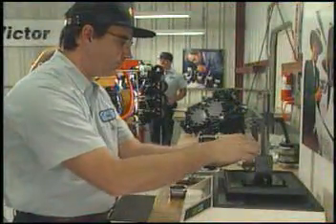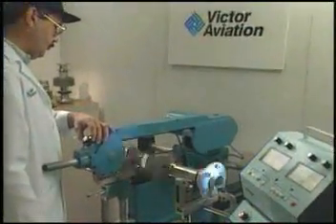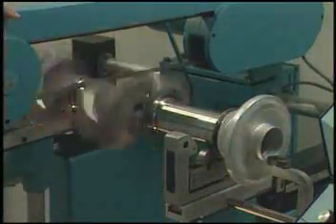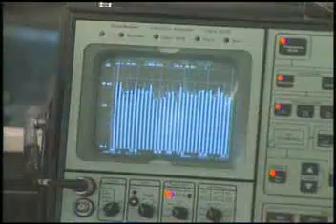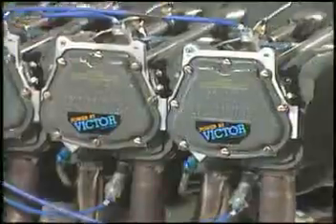A power-by-Victor engine is mechanically balanced utilizing state-of-the-art equipment. Connecting rods are precision weighed on each end and then matched with other rod weights. The crankshaft is rotationally balanced and tested in a process that also includes proper rod positioning. To determine the engine's harmonic frequencies and vibration amplitudes, engines are tested with a computer using PZO electric accelerometers. This testing helps Victor technicians identify any vibration problems.